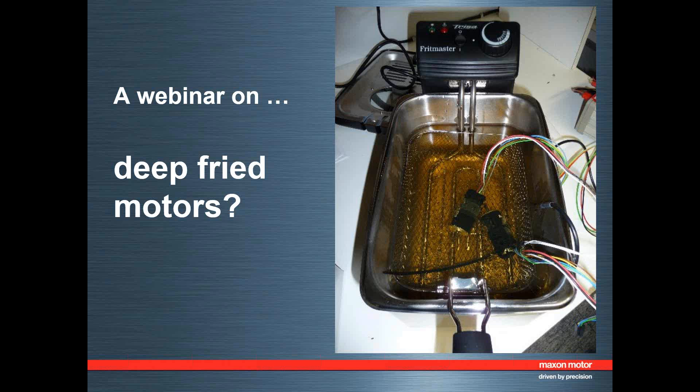Our other sponsor is Electromate, Maxon Motors' exclusive representative in Canada. Recognized as a premier source for high-performance robotic and mechatronic solutions, Electromate offers AC and DC servo and stepper motors, drives, controls, positioning systems, and robots. Electromate supports customers with an extensive product selection, just-in-time and consignment inventory, dedicated customer service, and technical engineering support.